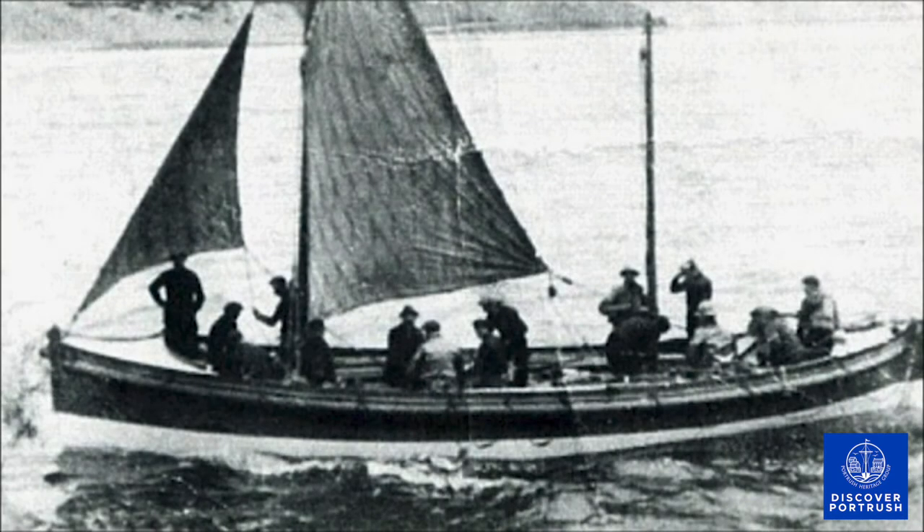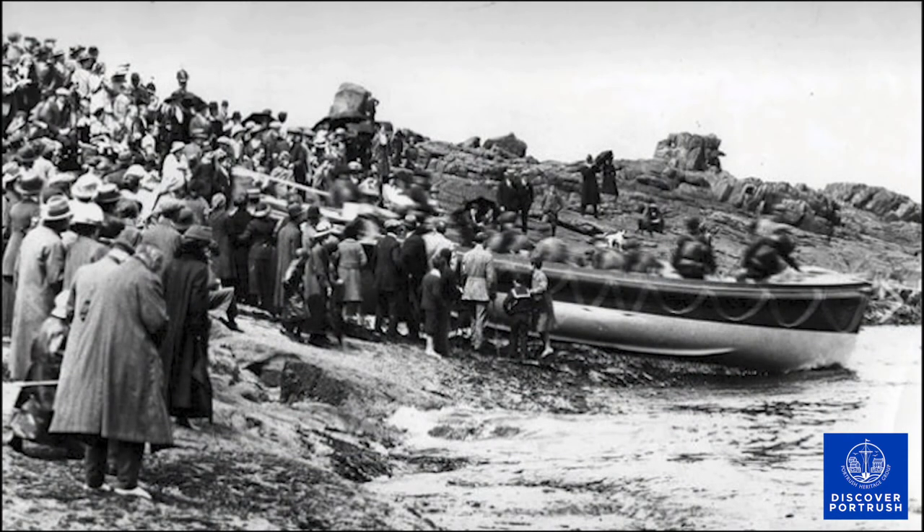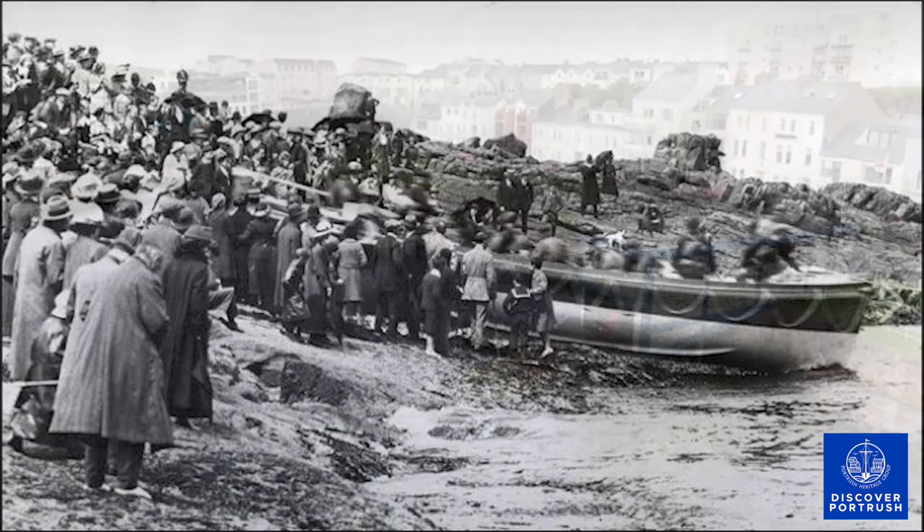In 1902, a new lifeboat called the Hopwood arrived. This vessel carried a crew of 15 and was to be the last Portrush lifeboat reliant on sails and oars. The Hopwood saved 23 lives and was in service until the TBBH arrived in 1924. The TBBH was also the last lifeboat to use this boathouse, as the rocky shore made it difficult to launch, and it was moored in the main harbour until the current RNLI boathouse was opened in 1928.